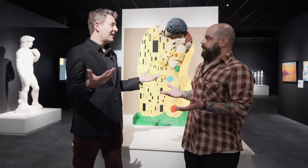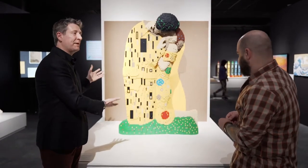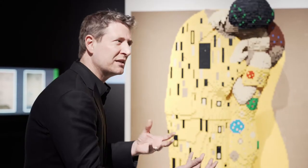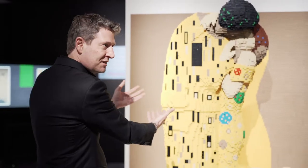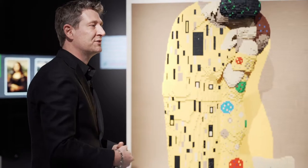Here we have an example of Klimt's The Kiss — a very famous painting. Because I'm using LEGO, which lends itself to three-dimensional work really well, I brought the two-dimensional painting out and made a three-dimensional sculpture of it.